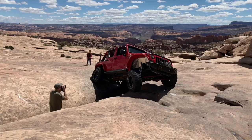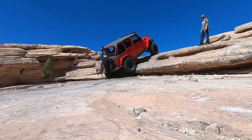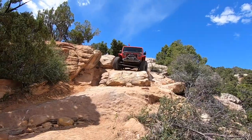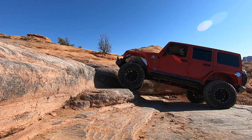Good morning crawlers, this is my first day of Easter Jeep Safari 2021. We are heading out on Golden Spike today, which is a combination of three trails: Poison Spider, Golden Spike, and Gold Bar Rim. You do all three of those trails to complete the Golden Spike trail.